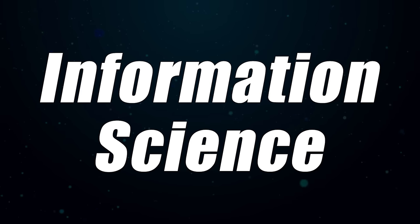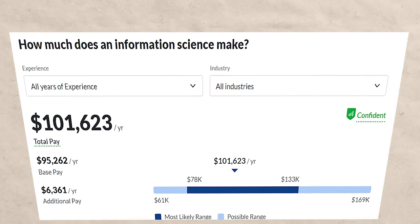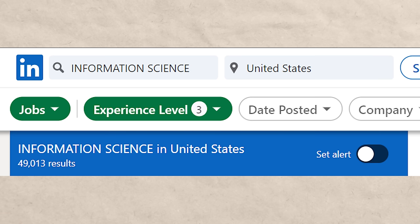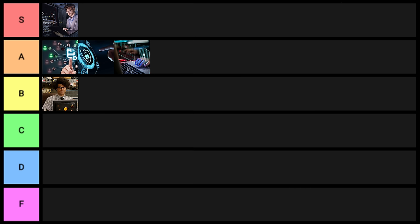Next on the list is information science. With this one, you'd expect to make about $101,000 a year, and on LinkedIn you're going to see about 49,000 results. I'm also putting this one into A tier this year — really solid option overall.